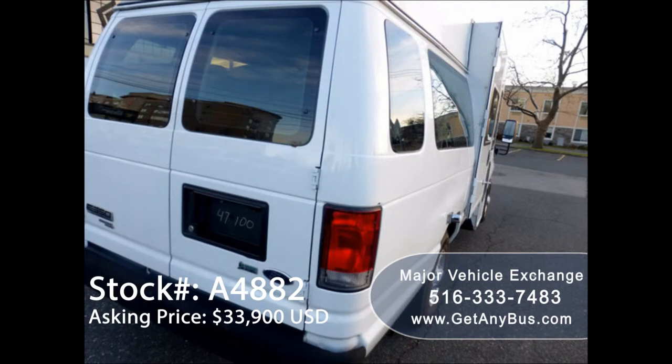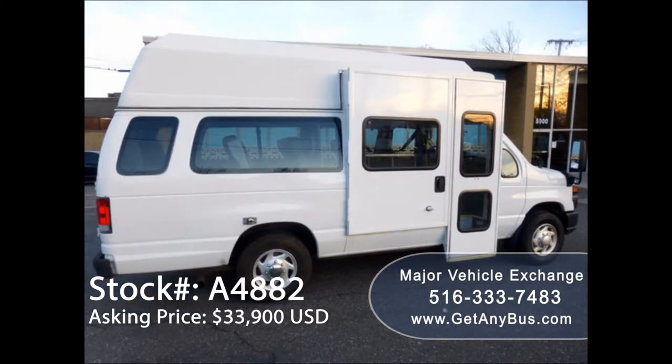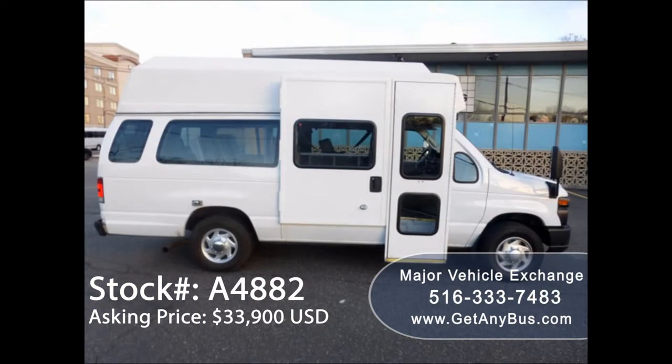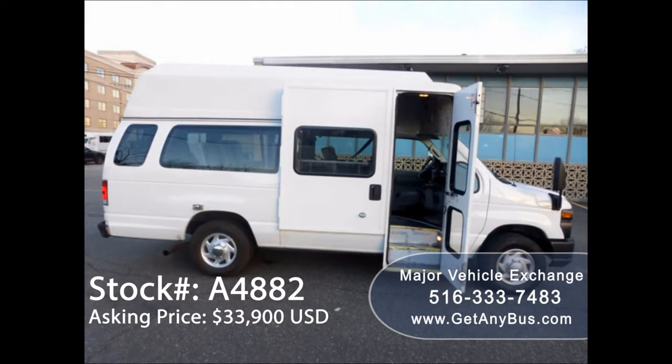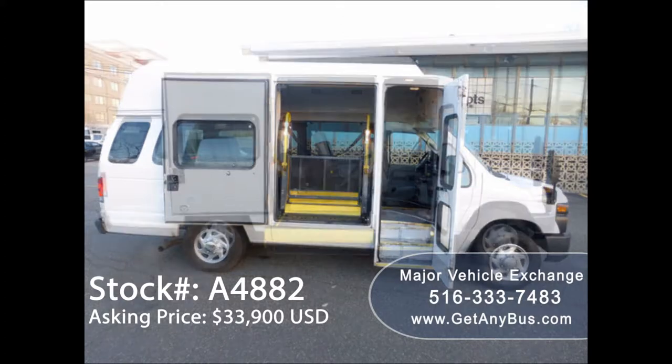Previously fleet owned and maintained, the interior shows very little wear and the exterior is in excellent condition. It is certified ready to hit the road. The van has been continuously maintained and has been recently serviced and checked out. This van is clean, fully equipped, and in mint condition.